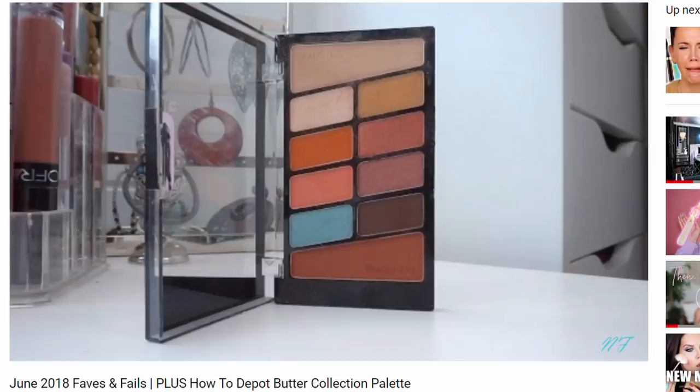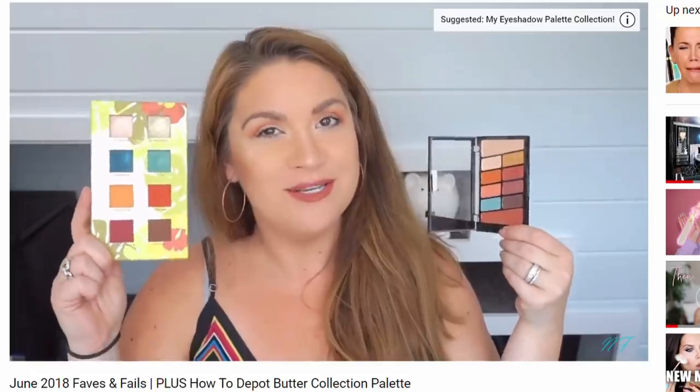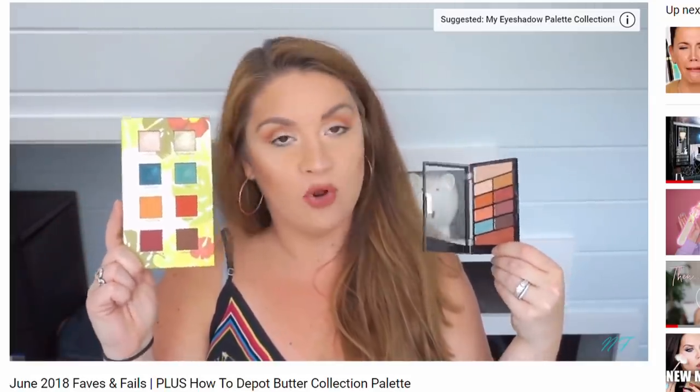Another one that kind of hurts my heart because it wasn't in a faves video for me last summer — and it's an amazing drugstore brand. It is the Wet n Wild Not a Basic Peach palette. This is a great palette on a budget, but I have all of these colors in about 27 zillion other palettes in my drawer. This one keeps getting pushed around, I reach for other palettes more, and the top transition shade is always crazy powdery and messy all over my beauty space.